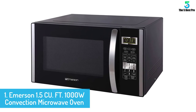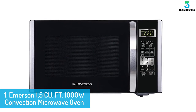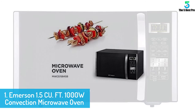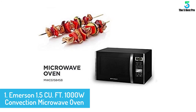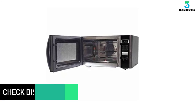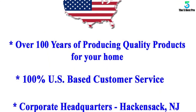At number 1: Emerson 1.5 CU FT 1000W Convection Microwave Oven. Equipped with 1.5 cubic foot capacity, this Emerson microwave oven is a highly useful kitchen appliance. There is a detachable grill rack allowing you to brown food perfectly, providing a healthy alternative to frying. The specially implemented convection function enables the user to roast or bake food by circulating warm air uniformly. Besides, there are 9 preset cooking functions for hassle-free cooking. Excellent durability is guaranteed by the stainless steel front and the classic black cabinet.